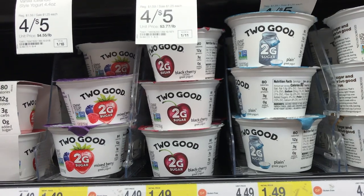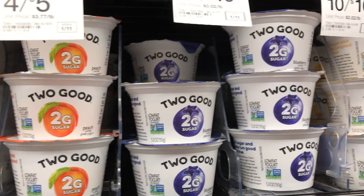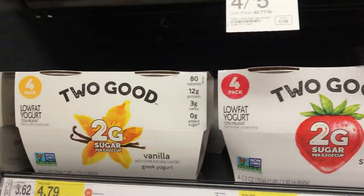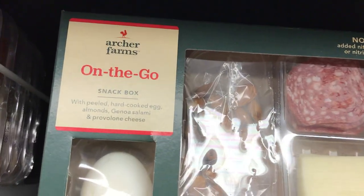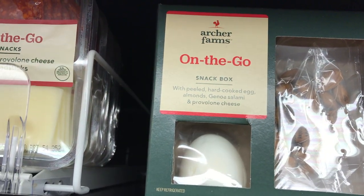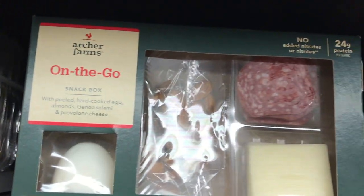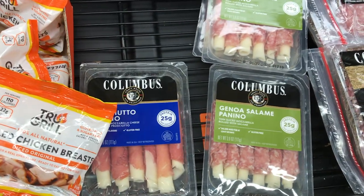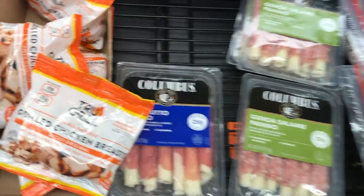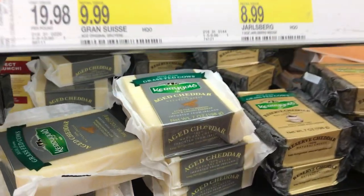If you like yogurt, the Tuga brand is a good option — these are three carbs per container and now they have them in four packs. This is a good option for a snack box on the go: you get a hard-boiled egg, provolone cheese, genoa salami, and some almonds. They also have salami, maravitos, fruto, and a variety of cheese — even the Kerry goat cheese.